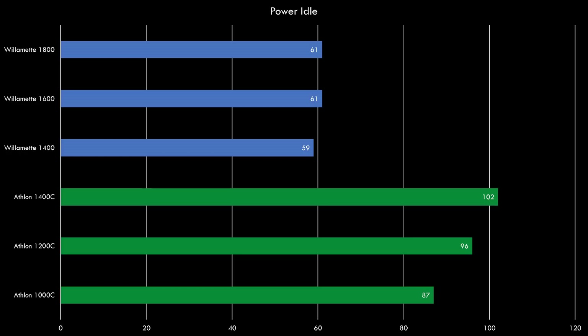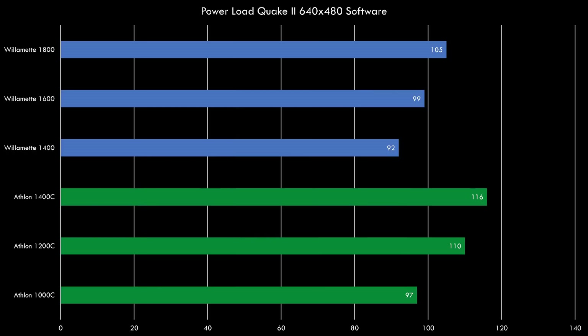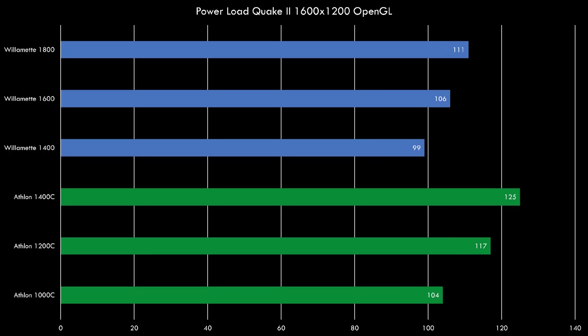Looking at power draw results, just like in previous episodes the Intel processors are a lot more energy efficient at idle — there's a difference from 61 to 102 watts looking at the top processors, which is quite significant. In Quake 2 software mode under load the Athlons also pull more power, with the Athlon 1400C drawing 116 watts. Switching to OpenGL at 1600x1200, putting more load on the video card, the reading goes up to 125 watts. AMD processors consume more power, but on the flip side we also get higher performance.